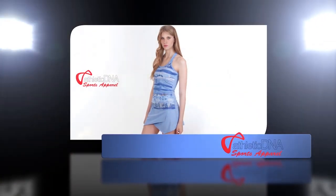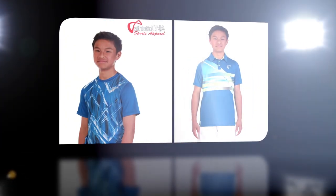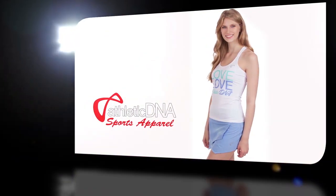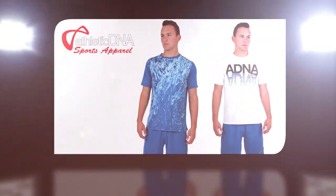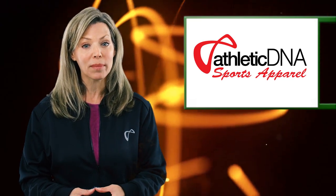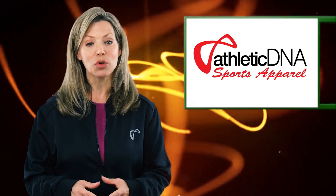Athletic DNA is a popular brand with juniors because of its aggressive style and its commitment to junior tennis. These pieces from the brand's spring 2017 collection are available in both adult and youth sizes, so there's something for everybody. The racerback top is available in sizes extra small through large for women, and small through large in youth sizes.